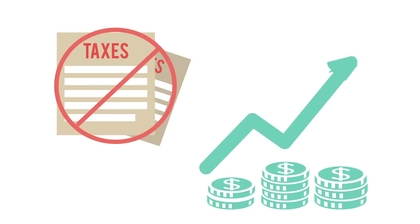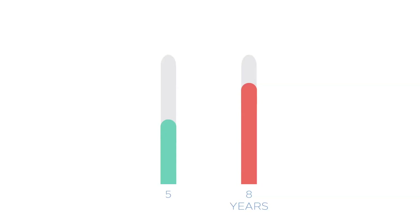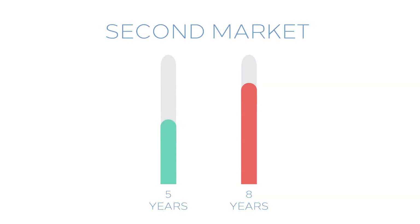The Roth election makes sense if you want to withdraw the original principal sooner. Please note that our first loan matures in eight years, so withdrawing your principal in five years would require a secondary market transaction, where liquidity is not guaranteed.